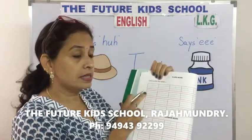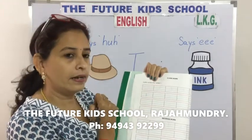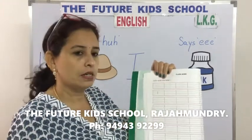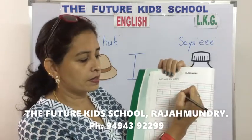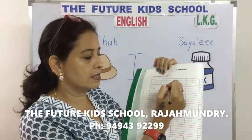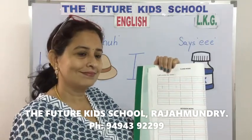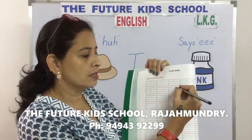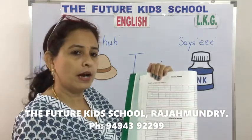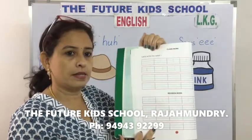Now let's practice the small letter I. Draw a standing line and a dot — small letter I. Do this also for homework children, page number 36.